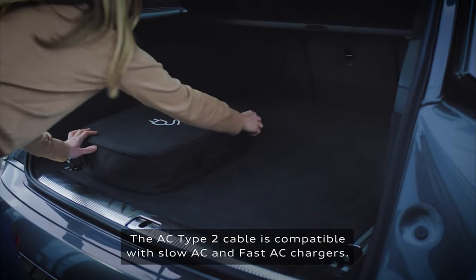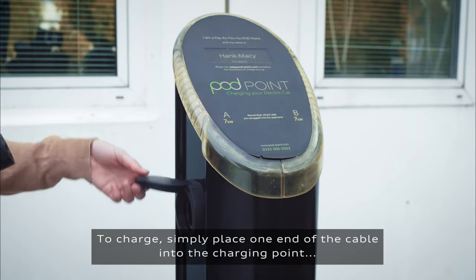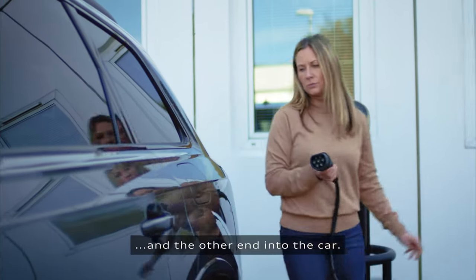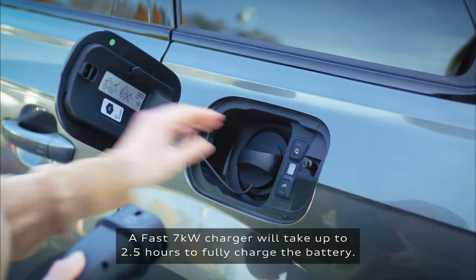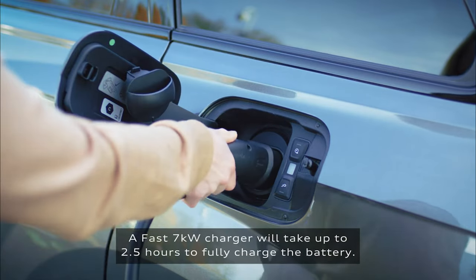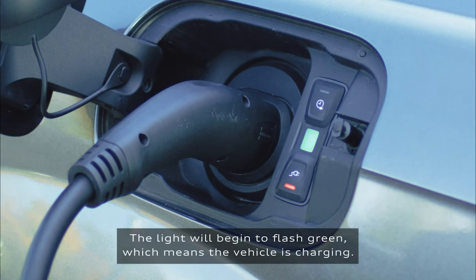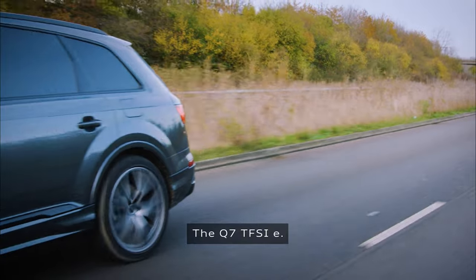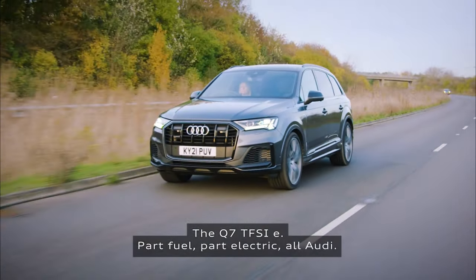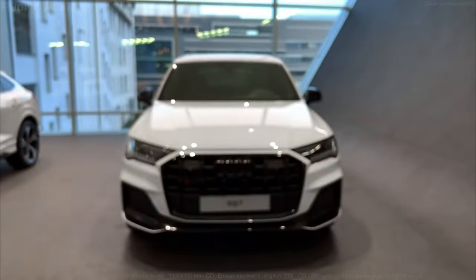2023 Audi Q7 Trims and Specs. There are two 2023 Audi Q7 powertrain configurations and three equipment levels, effectively amounting to five trim levels: 45 Premium, 55 Premium, 45 Premium Plus, 55 Premium Plus, and 55 Prestige. 45 models use a 261-horsepower 2.0-liter turbocharged four-cylinder engine, and 55 models have a 335-horsepower 3.0-liter turbocharged V6 engine.